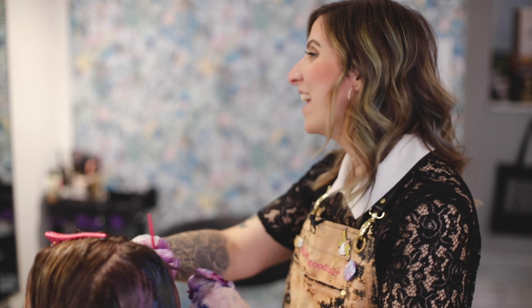My name is Ali Routledge. I've been doing hair for coming up almost 10 years and I work at Artel Salon Canby on 6th Avenue.